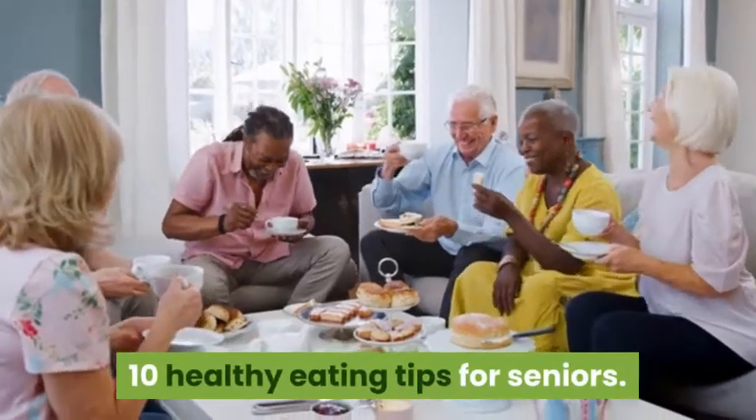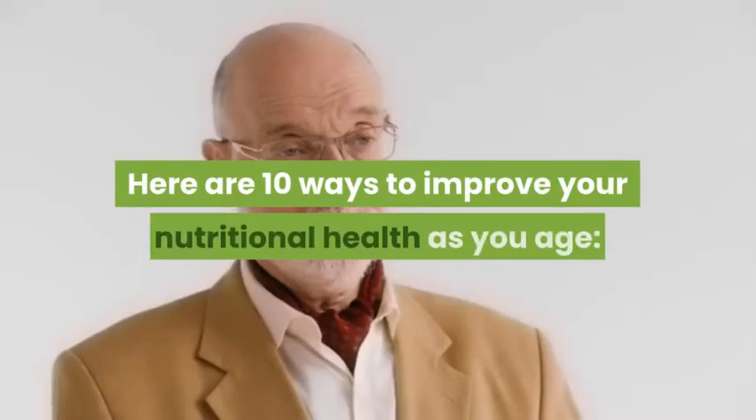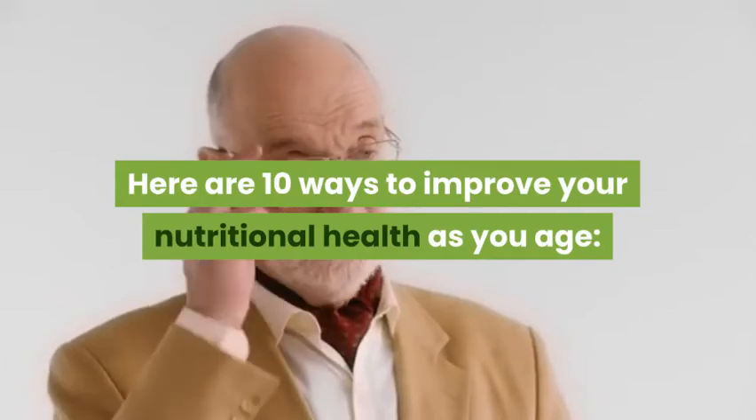10 Healthy Eating Tips for Seniors. Here are 10 ways to improve your nutritional health as you age.